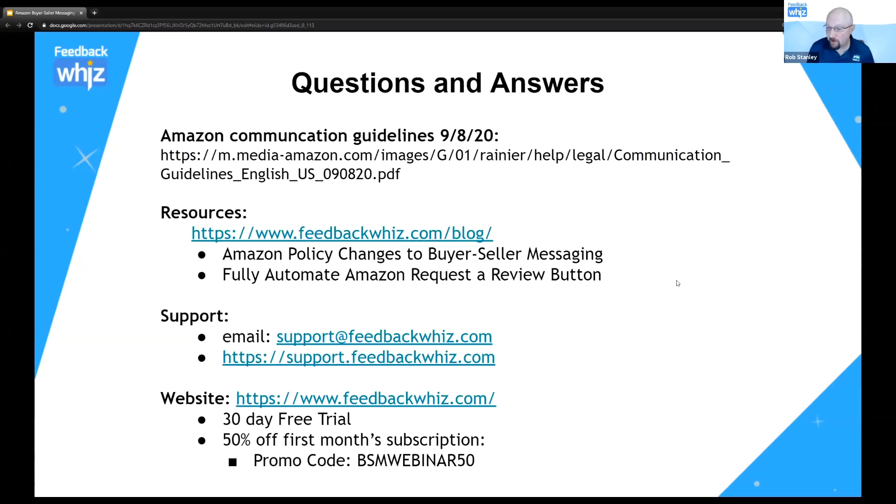We're now going into Q&A. A lot of people are asking about the recording — yes, we are recording this, and it will be live hopefully later today or tomorrow. You will get an email notification with a link to the recording. For proactive messaging, someone asks: are you allowed to send instructional messages like how to correctly install a product?